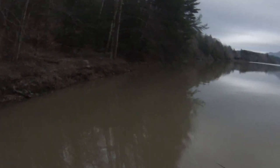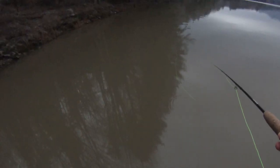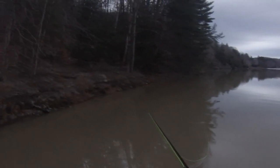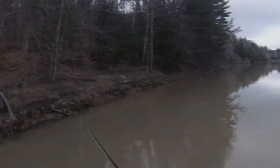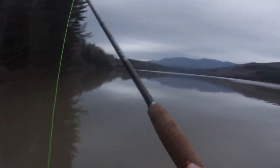Because right now the visibility is literally like 3 inches max, which is terrible. But there's still fish here — it's just a little harder for them to see the bait. Definitely still fishable though, as you can tell, because we already caught two.